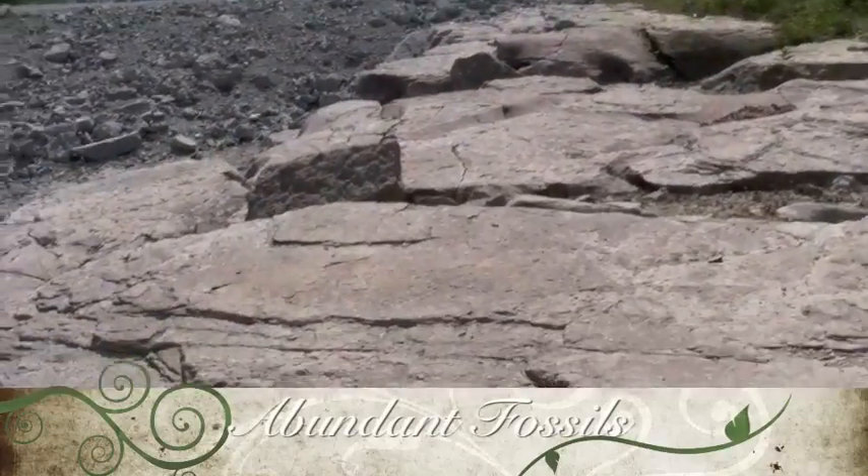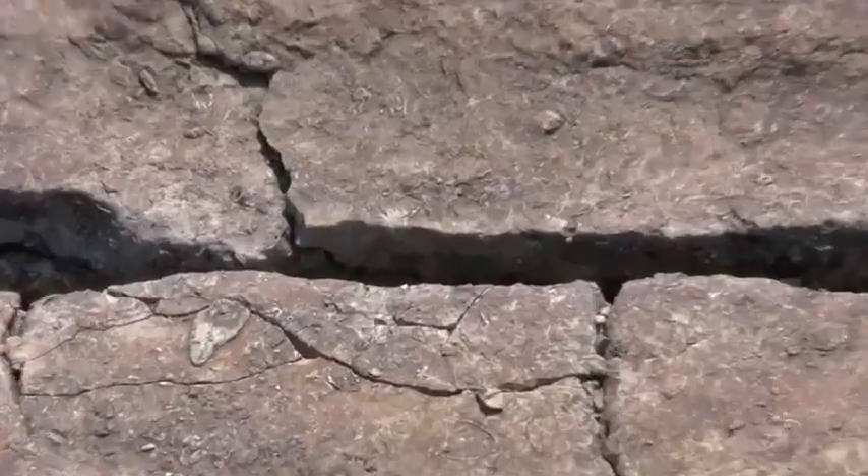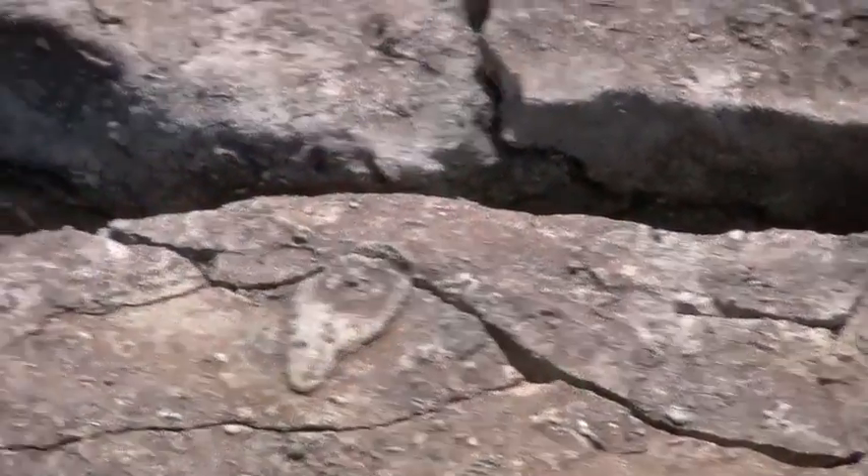There are many abundant fossils shown here at the end of the gorge. Mainly more brachiopods, crinoid stems, and rugose corals can be seen. This zone gives you a real well-pictured image of how the Devonian sea floor must have been.